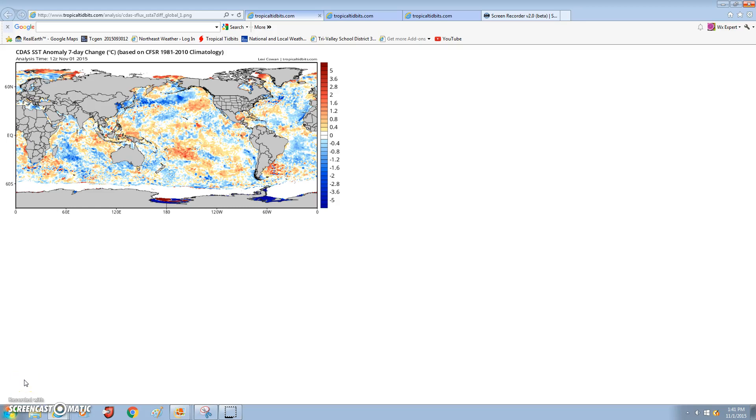Hey guys, WeatherExpert here, bringing you an awesome video on a brand new winter forecast. This is going to be a pretty long video. I'm going to clear up what's fact and what is crap — what's the crap that people are talking about.